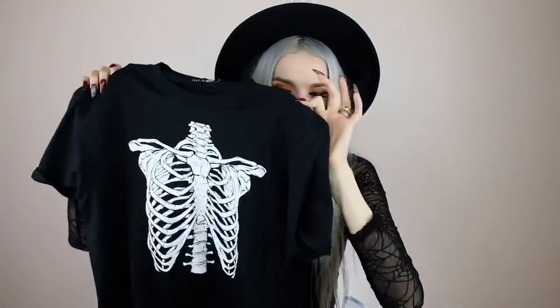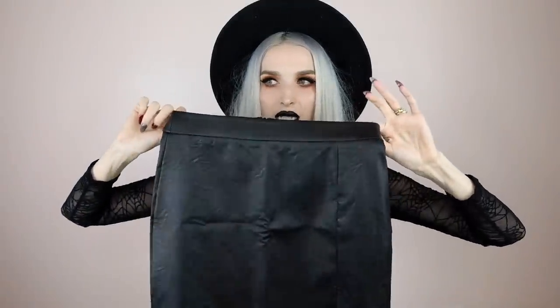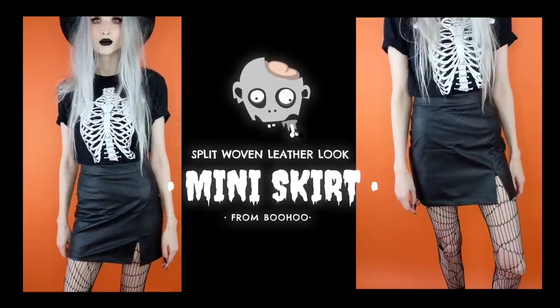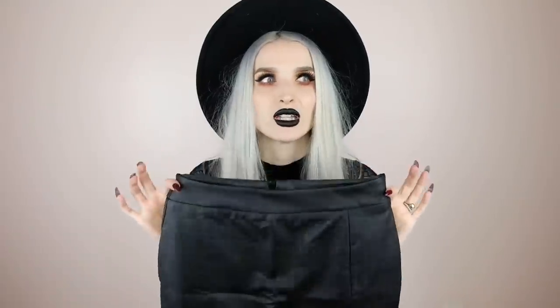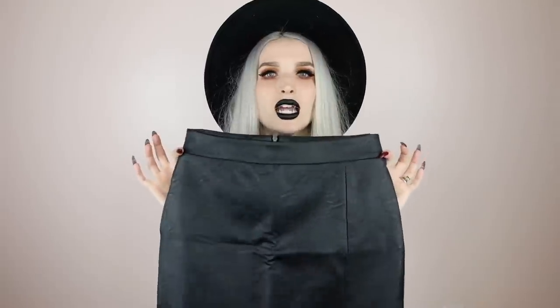I tucked that skeleton t-shirt into this faux leather high waisted skirt with a little slit up one of the legs, which I also got from Boohoo. I love this combination so much — there's something about a leather skirt with a t-shirt, whether it's a band tee or a skeleton tee or a bodysuit, that I'm so into. This leather skirt is the perfect fit — not too short, not too big, not too small. This is actually the faux leather skirt I've been looking for everywhere.